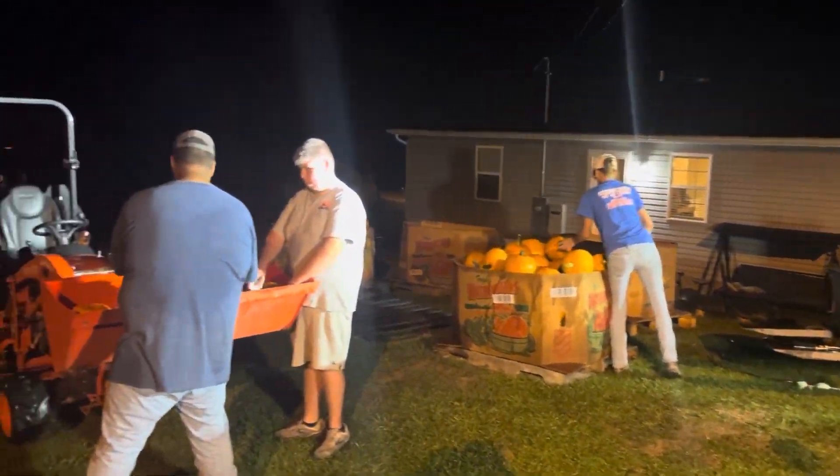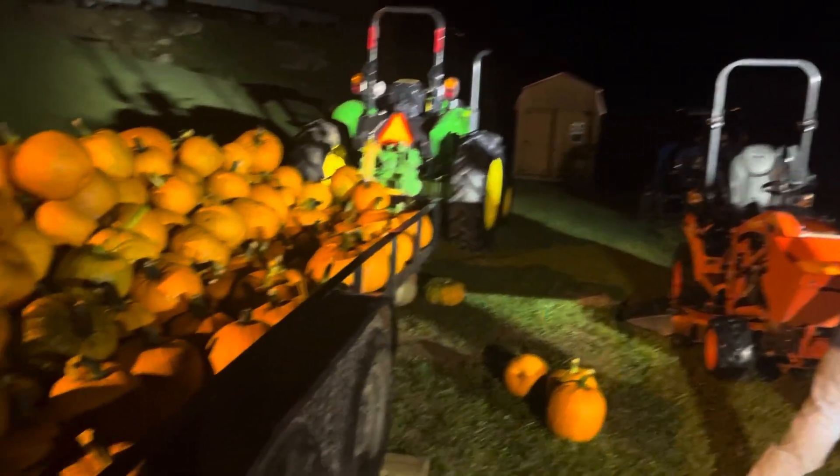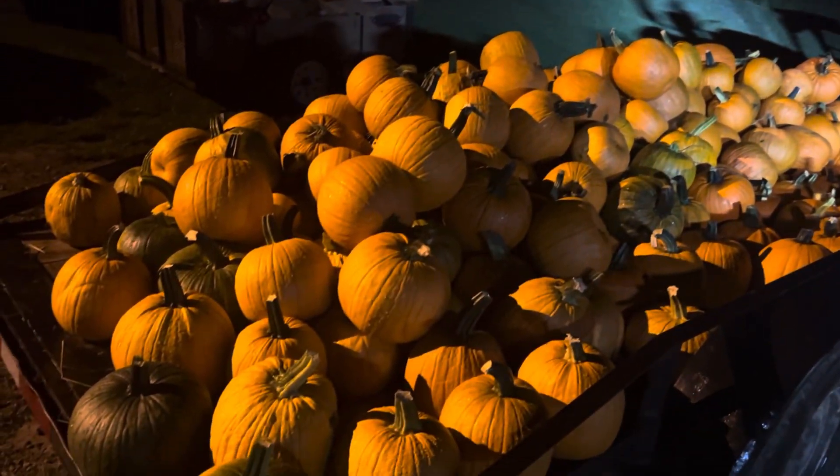Nine o'clock in the evening, sun went down. We did get some rain, but it's a whole lot nicer to work — it's still muggy, but we're washing these pumpkins.